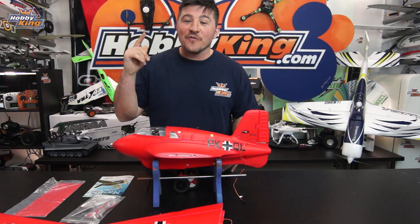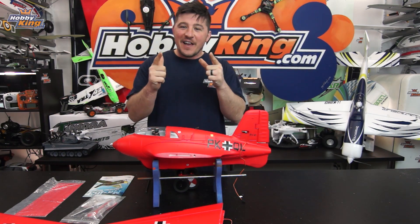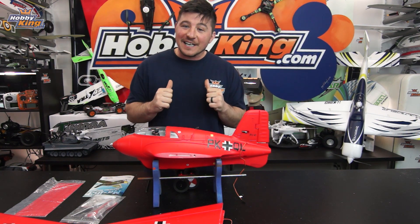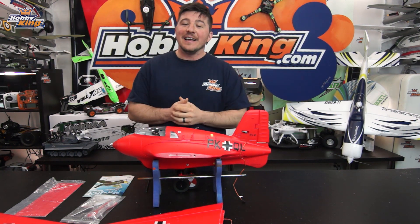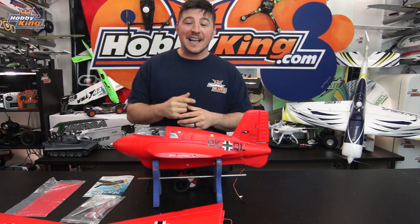Now before we send it back over to Stuart, one more thing. Don't forget, 2017 is all about new planes and those EF Extras. We didn't get a chance to tease them this week, but they're coming very soon and we got a chance to get our hands on some. We got a chance to fly those as well, and here's a little bit of Alex chasing those. Then we'll throw it over to Stuart.